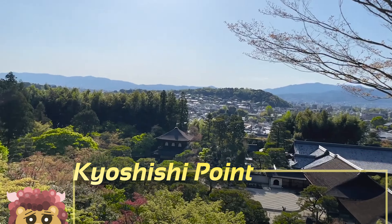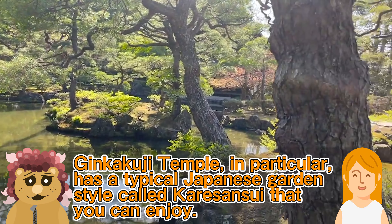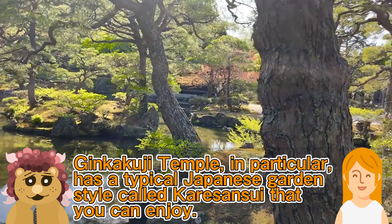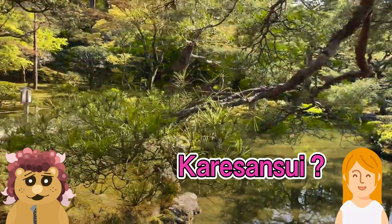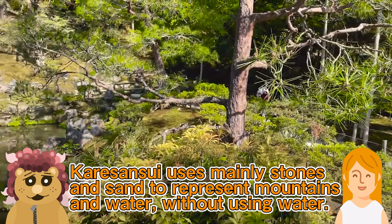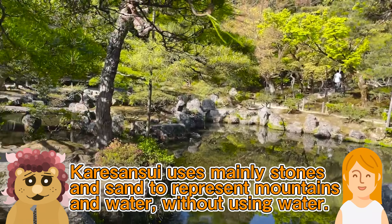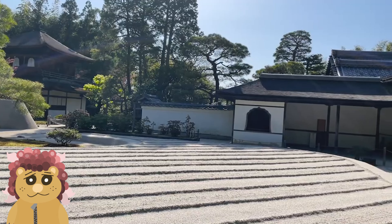The Kinkakuji Temple is a gorgeous building covered with gold leaf, but the Ginkakuji Temple was originally a simple building with no silver leaf. Then why was it named Ginkakuji? Kinkakuji represented the Kitayama culture, whereas Ginkakuji represented the Higashiyama culture. That's why the name Ginkakuji is thought to have been given in contrast to Kinkakuji.